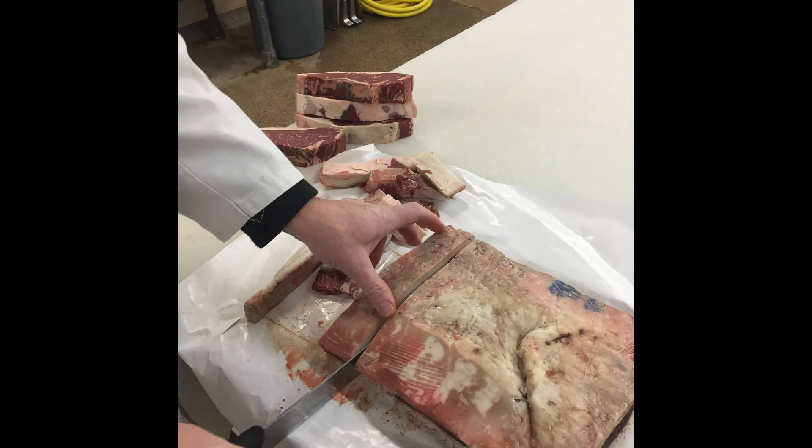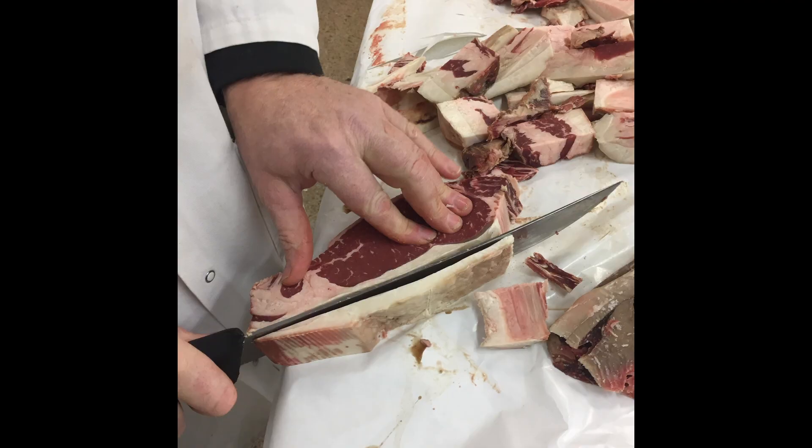What happens during dry aging is evaporation. There's a significant amount of evaporative loss — it can be up to 30%. The meat will also develop a rind or pellicle that needs to be trimmed as the steaks are cut. So the yield loss on dry aging is very high, but it results in a product that's very good. People who develop a taste for dry aged beef find it very unique.